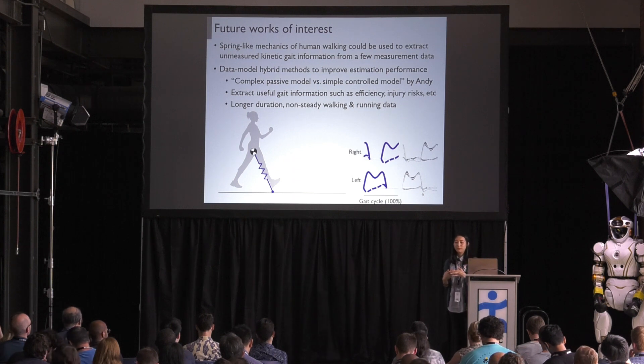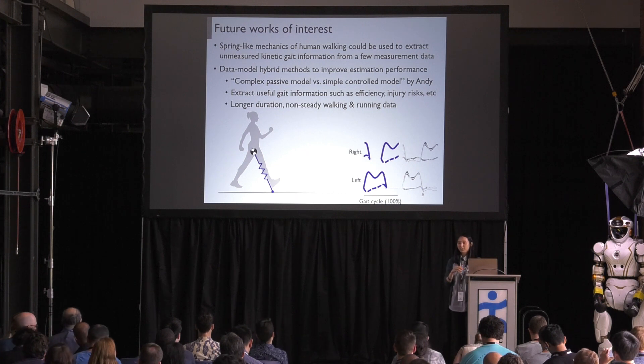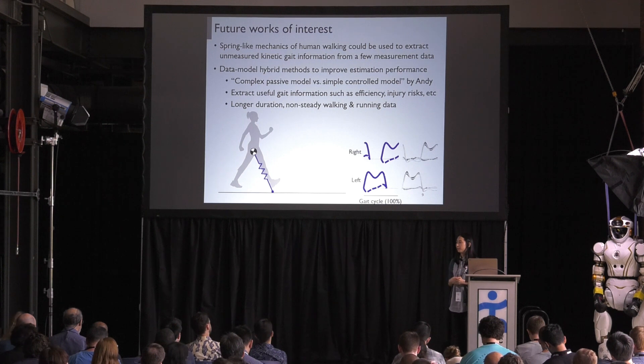These are the preliminary results of the estimation. With only one measurement — the central mass — we could estimate the lower limb motion, ground reaction force, and ankle torque.